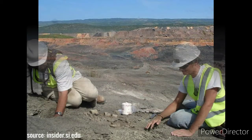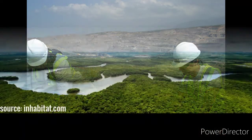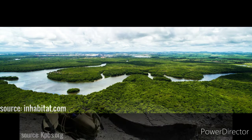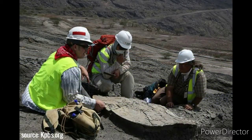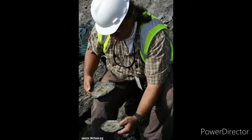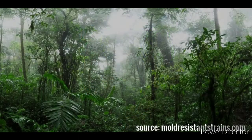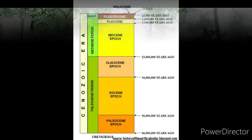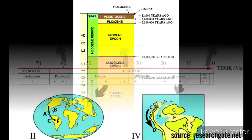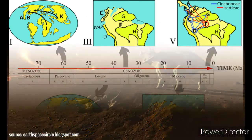Where did it live? Fossils of Titanoboa cerrejonensis were found in the Cerrejón coal mine and the Cerrejón formation in northern Colombia in tropical South America. Nowadays this is located in the southeast of the department of La Guajira. The age of the rocks they were found in is about 58 million years old, and what was really exciting about the coal mine was that it preserved the ancient remnants of a rainforest. This animal dates to around 58 to 60 million years ago — the giant snake lived during the middle to late Paleocene epoch, about 5 million years after the Cretaceous-Paleogene extinction event.